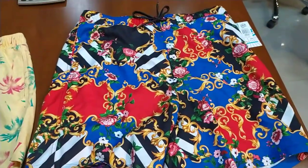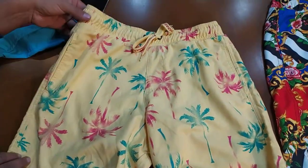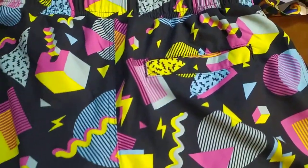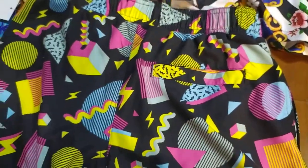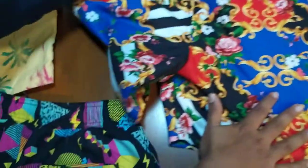We are exporting these from Bangladesh to all over the world — the major exporting destinations are the USA and European markets. All of these products have a welt back pocket. If it has a cargo pocket or something else, the prices would go up a little bit based on the styling.